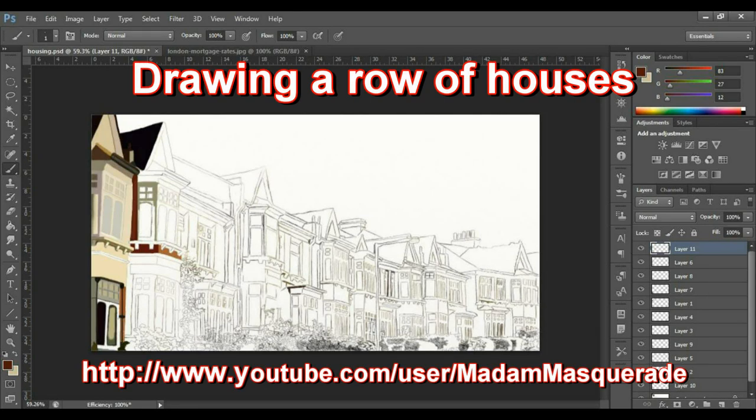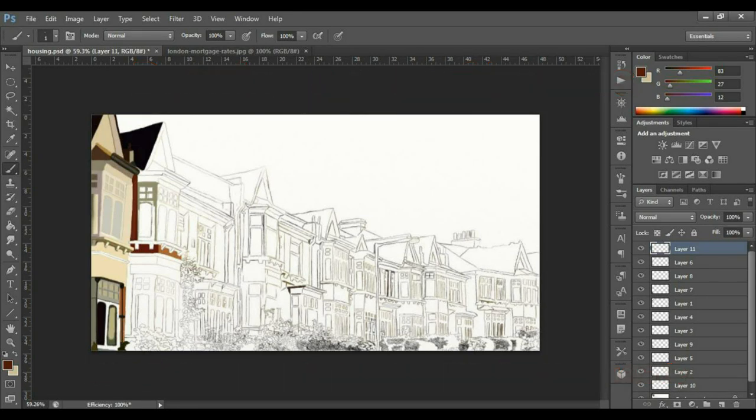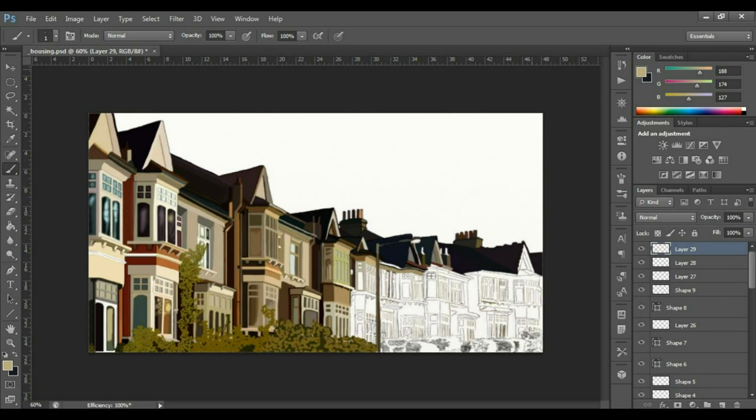Hi, Jilly here and I just wanted to show you a few things — well, one thing that I've been doing since I last uploaded a digital art video. This is my row of houses. I just wanted to show you that I don't just play WoW, even though I've been uploading WoW videos lately.